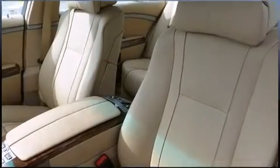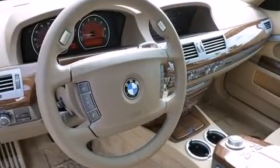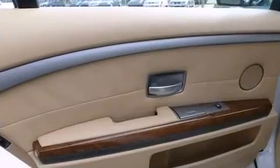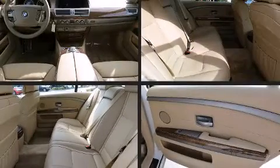With high-intensity discharge headlights illuminating your path, you'll always appreciate maximum visibility. BMW also prioritizes safety and security with features such as head curtain airbags, traction control, a security system, and four-wheel disc brakes with ABS.